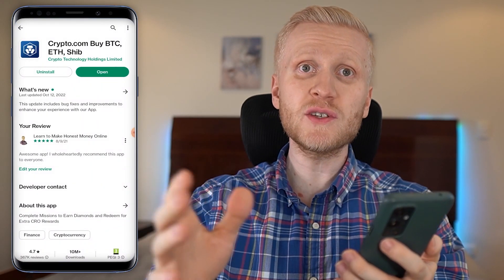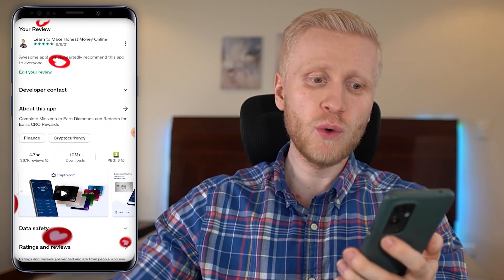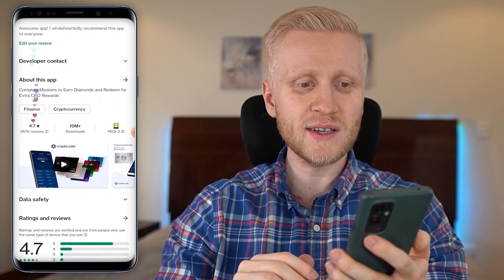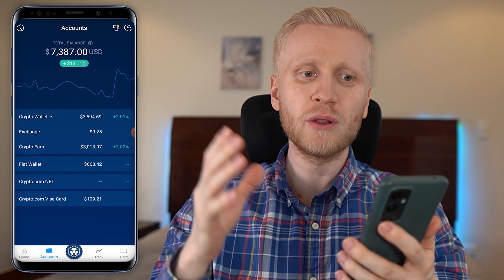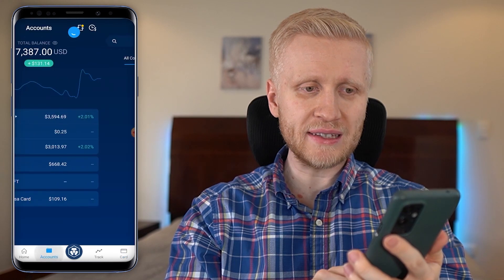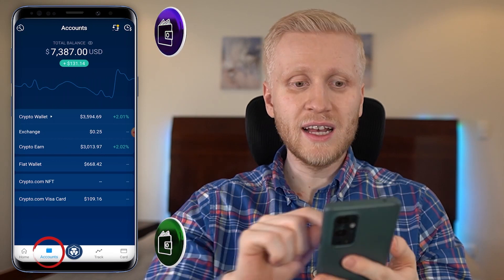This is one of the most popular and large cryptocurrency apps in the whole world — you can see more than 10 million downloads and an average rating of 4.7 stars out of 5 based on more than 360 reviews. I will walk you through all the most important features, starting from the account section where you will find your different wallets.